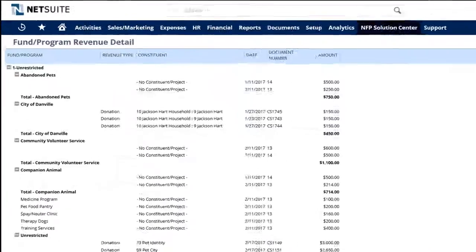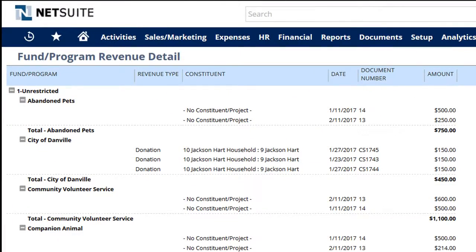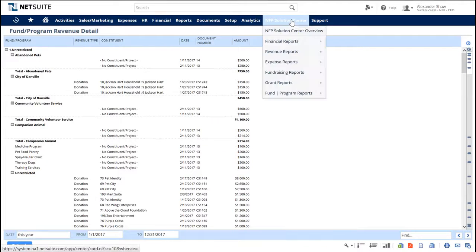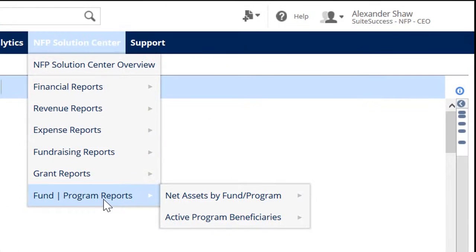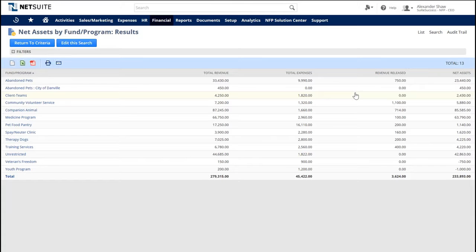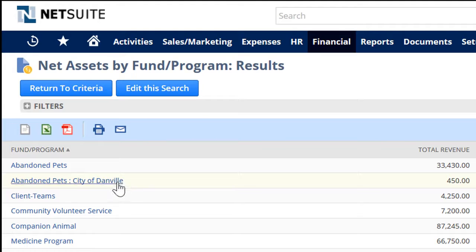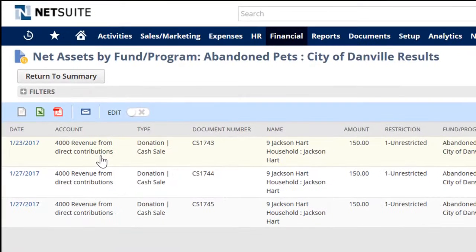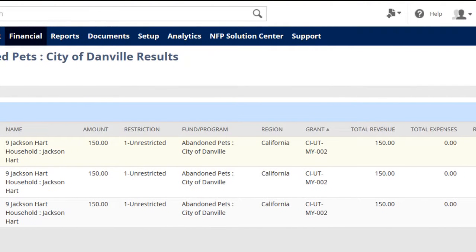Notice that in this view, the unrestricted donations from Mr. Hart are grouped by the Danville program. Our last report, Net Assets by Program, allows you to break out the parent-child relationships that we set up with the City of Danville. And when we drill in, we see the GL account with all the segmentation for sorting and filtering.